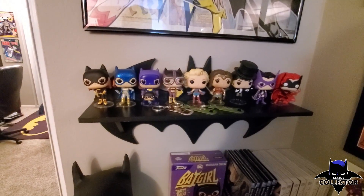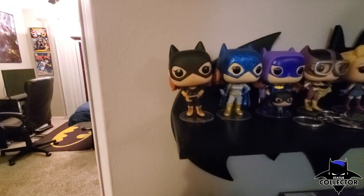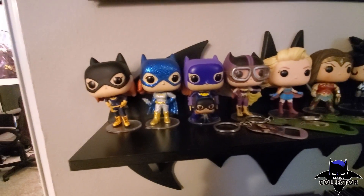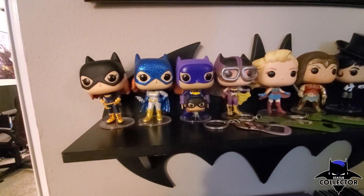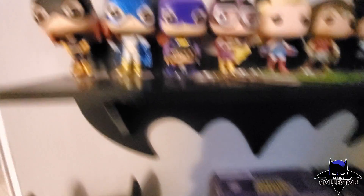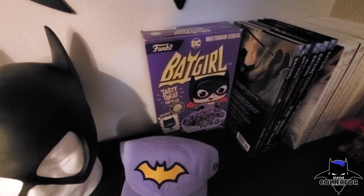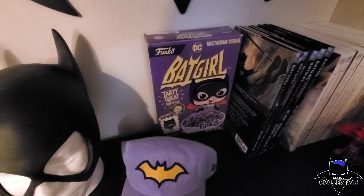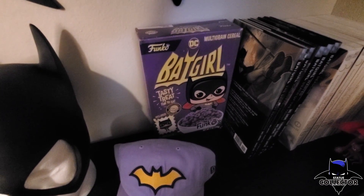They're sitting on a Batman shelf I picked up from Hobby Lobby, and I have several Funko Pops on top. Starting from the left I have the newer version of Batgirl in her motorcycle jacket, the classic Batgirl, the 1950s version of Batgirl, and a little mini version of Batgirl that came with a cereal box I found at Box Lunch. Fun fact — the cereal in those boxes is really gross, but it's a really cool collectible piece.